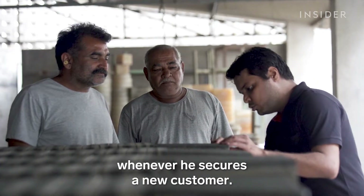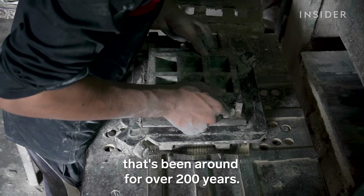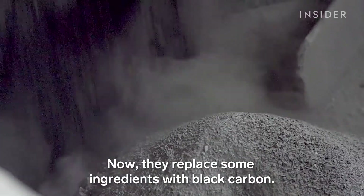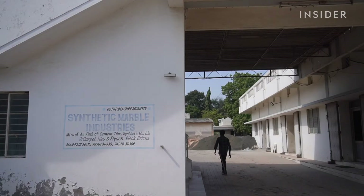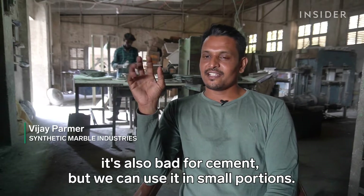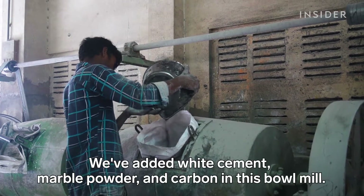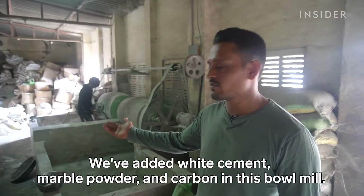Tejas places an order whenever he secures a new customer. The workers follow a process that's been around for over 200 years — now they replace some ingredients with black carbon. The mix includes white cement, marble powder, and carbon. We can add a little proportion of carbon to adjust the shade.